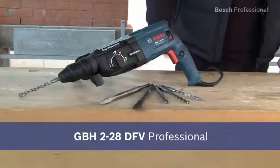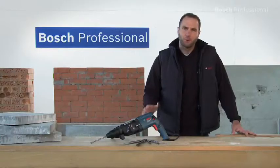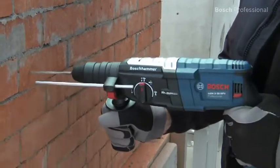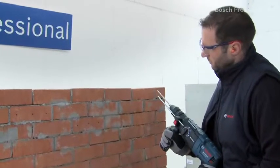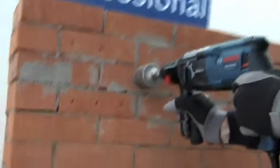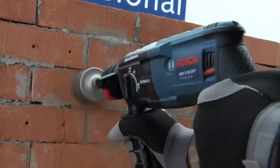This is the powerful GBH228DFV Professional rotary hammer. It has the highest drilling and chiseling performance in its class and also has very low vibration levels. The GBH228DFV Professional has the highest drilling rate in its class, letting you get day-to-day jobs done quickly and reliably. The GBH228DFV Professional is also ideal for drilling larger diameter holes.